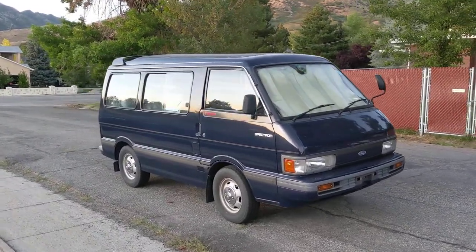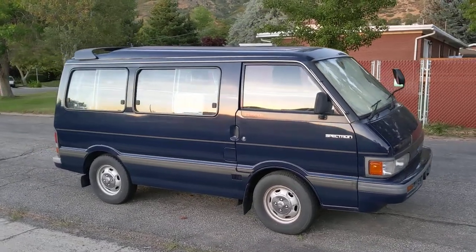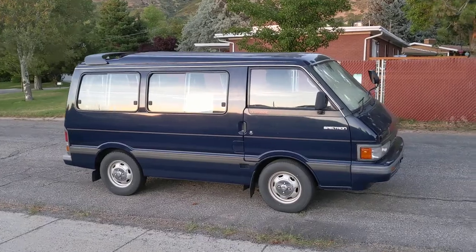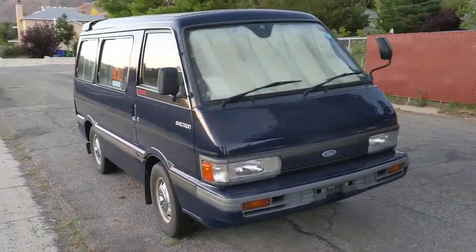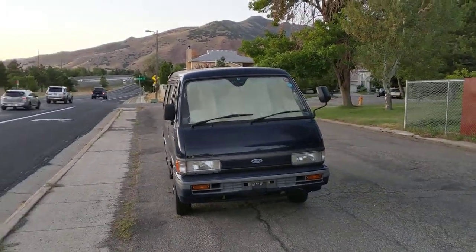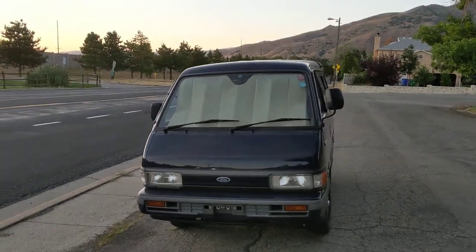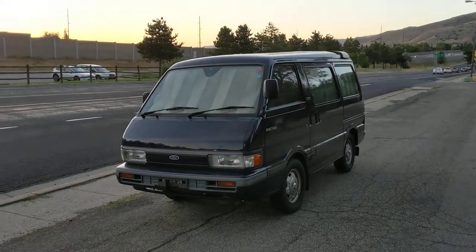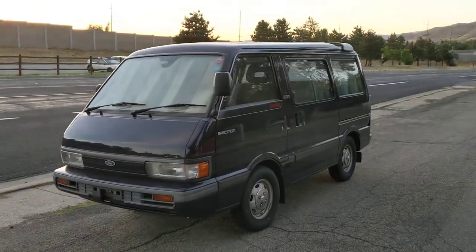Really excited about this one — it's a 1990 Ford Spectron. I haven't actually seen this before myself, but somebody sent me pictures of it and I was able to figure out by Googling 'Ford Spectron.' I found the exact for-sale ad for this vehicle. It was sold in Gilbert, Arizona about a year ago as a JDM import, and now here in Salt Lake it's for sale again.